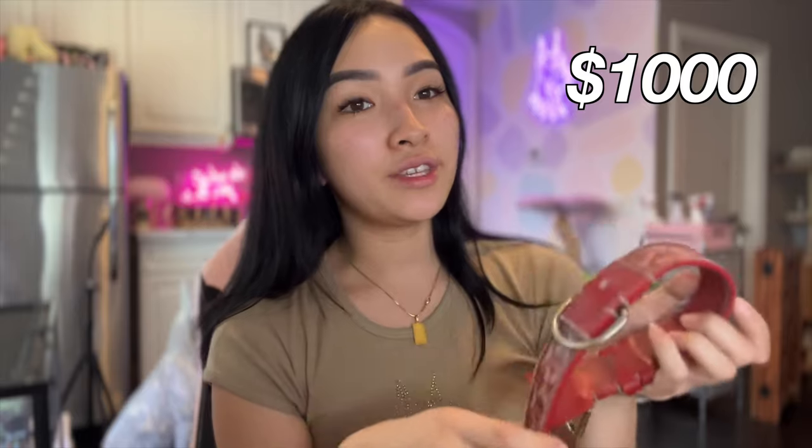Next we have a very special collar — it was so expensive. I don't expect anyone to spend this much on a dog collar, it's honestly absurd, but we spent over a thousand dollars on this Goyard collar.